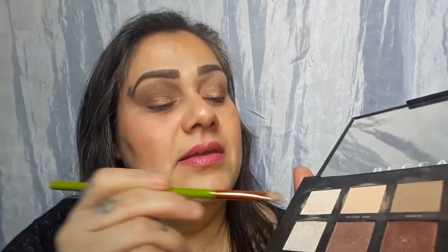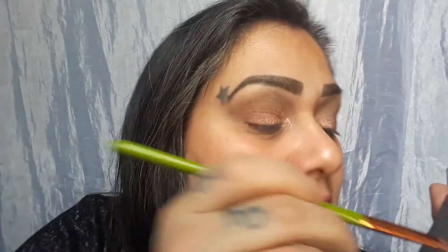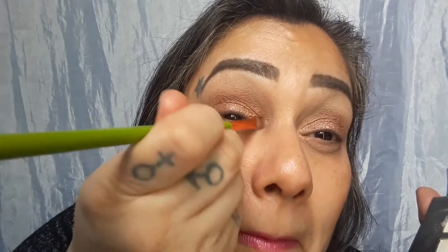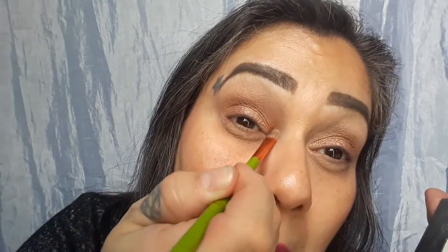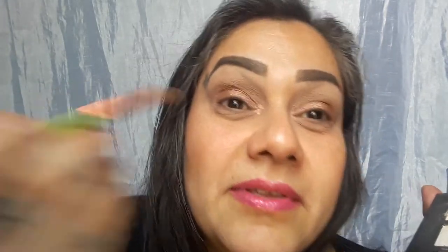We have 16 minutes into this. Going to get Diamond Dust and add it right here with that flat shader. It's not like whoa, but it does have a nice little peachy shimmer to it — just a little something.